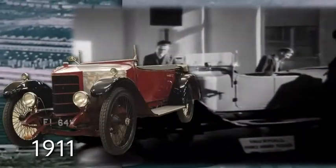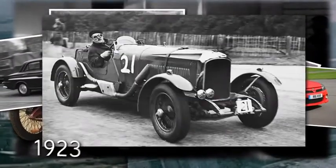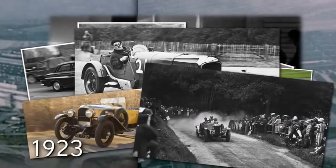1911, Britain's first sports car, the Prince Henry, is introduced, starting a proud tradition of Vauxhall sports cars. In fact, the Bentley-rivalling 30/98 is Britain's first production-based car to exceed 100 miles per hour.